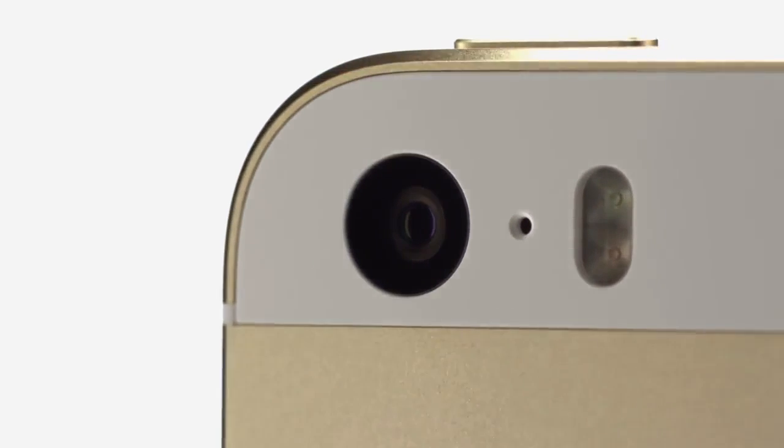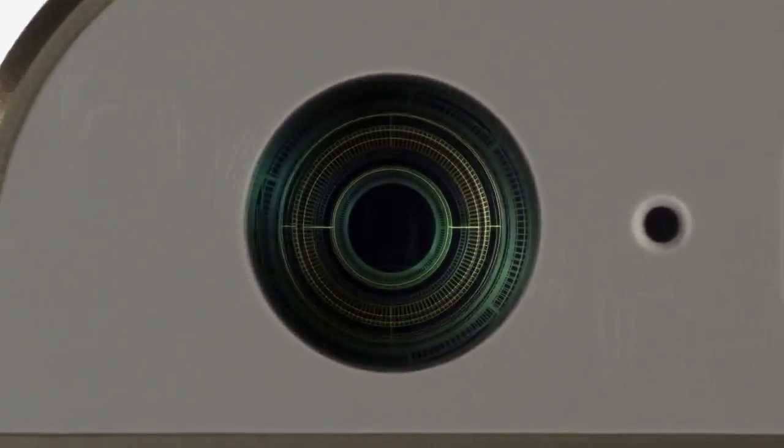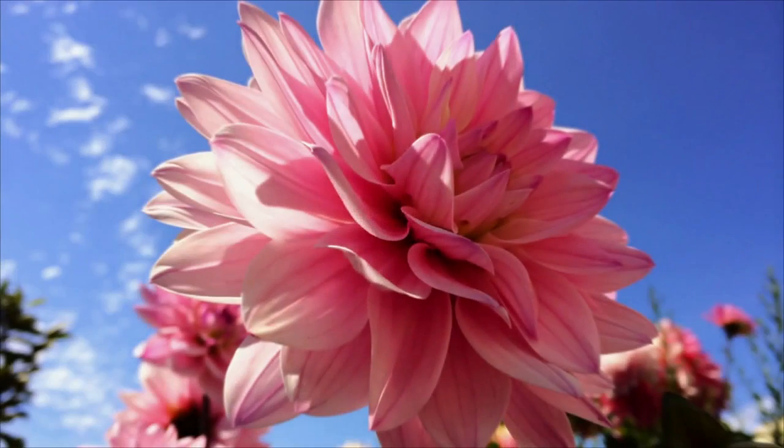With iPhone 5S, we started with a wider f2.2 aperture. That, combined with our new state-of-the-art 8-megapixel backside illuminated CMOS sensor that is 15% larger than before, means each 1.5 micron pixel can convert 33% more light into image data.